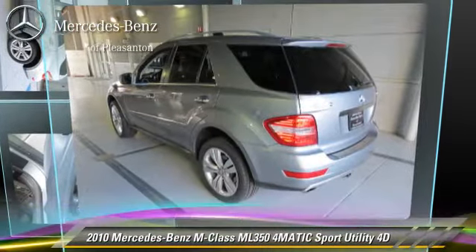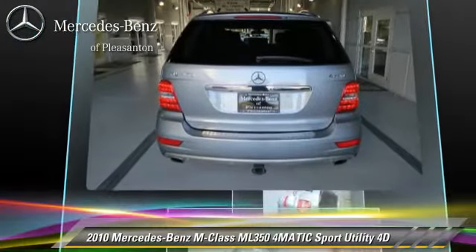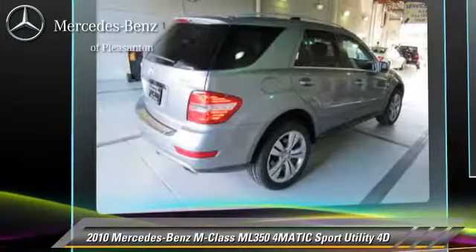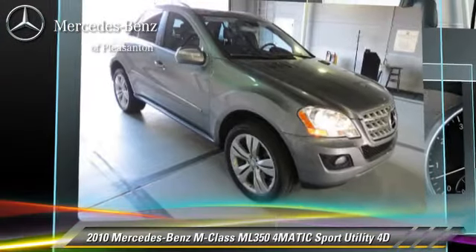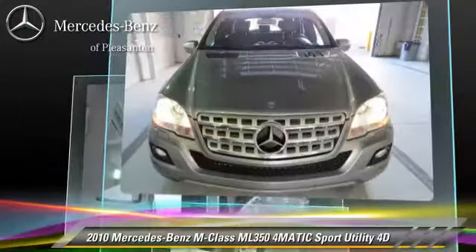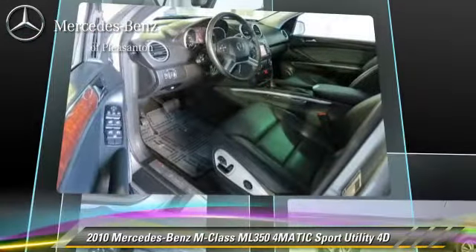Powered by a 3.5-liter V6 engine with a 7-speed automatic transmission with overdrive, this all-wheel drive sport utility vehicle, with fewer than 45,000 miles on the odometer, gets up to 19 miles per gallon.